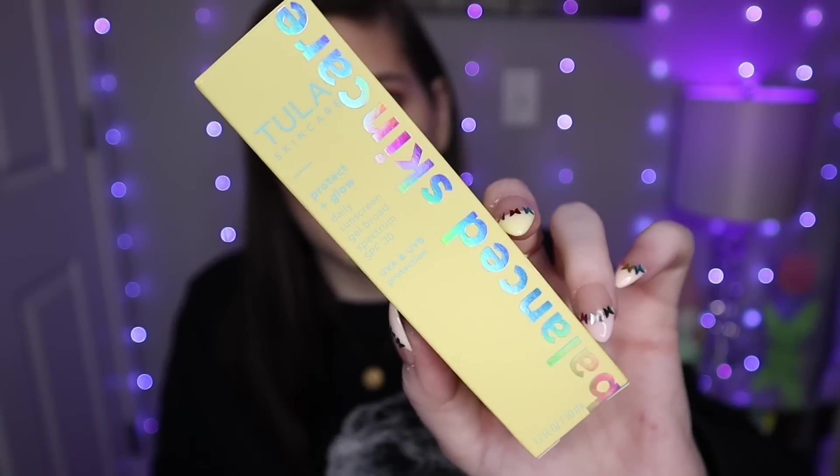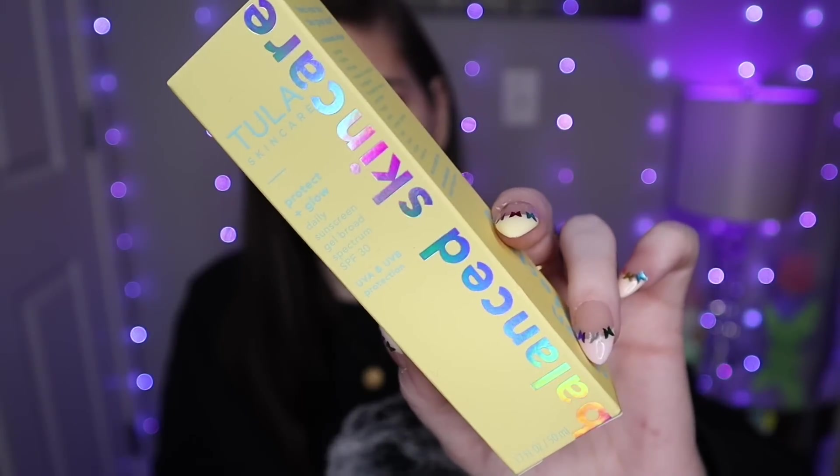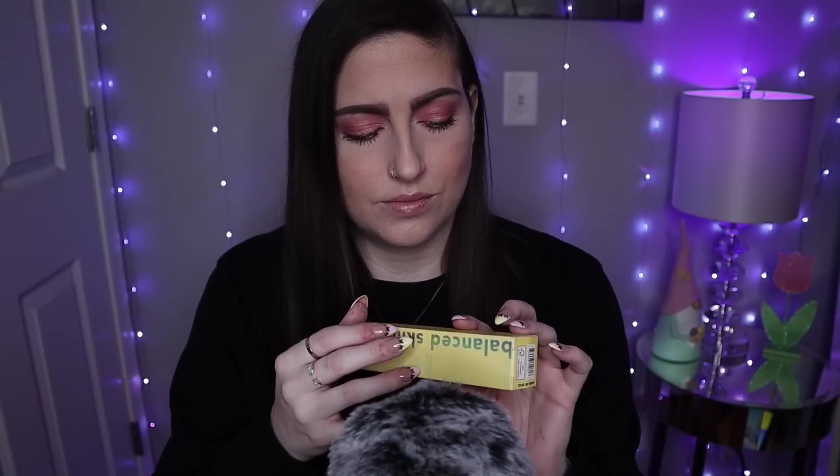Tula is an absolutely wonderful skincare brand, and everybody raves about this specific SPF. Once I saw that it was like half off, I had to get it. This is normally $36, and I got it for $18, so that was a steal.